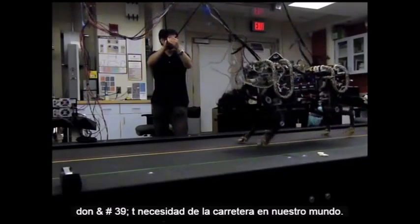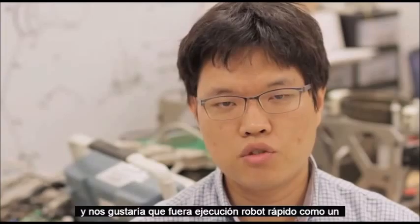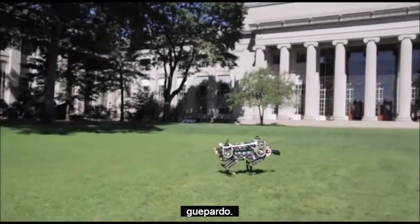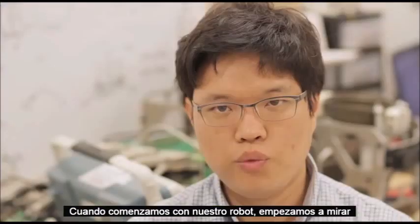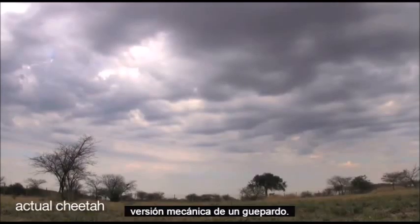So that you don't need roads in our world. The cheetah is the fastest four-legged animal in the world, and we would like to make our robot run fast like a cheetah. When we started to build our robot, we looked at the cheetah's motion and applied its principles to our mechanical version of a cheetah.